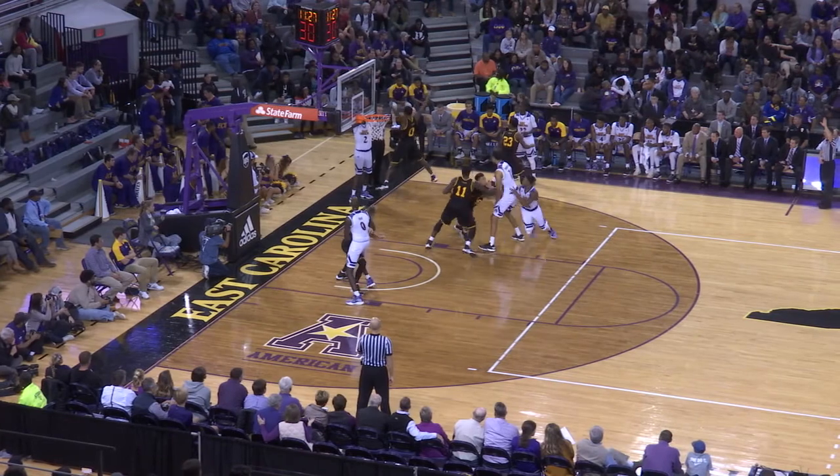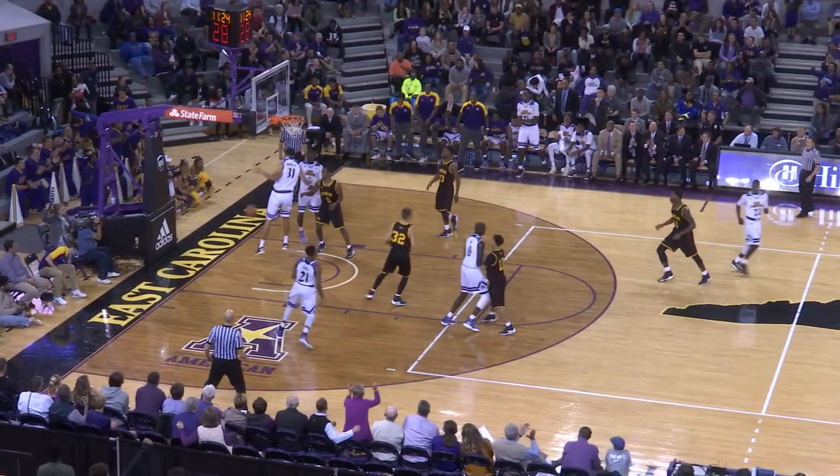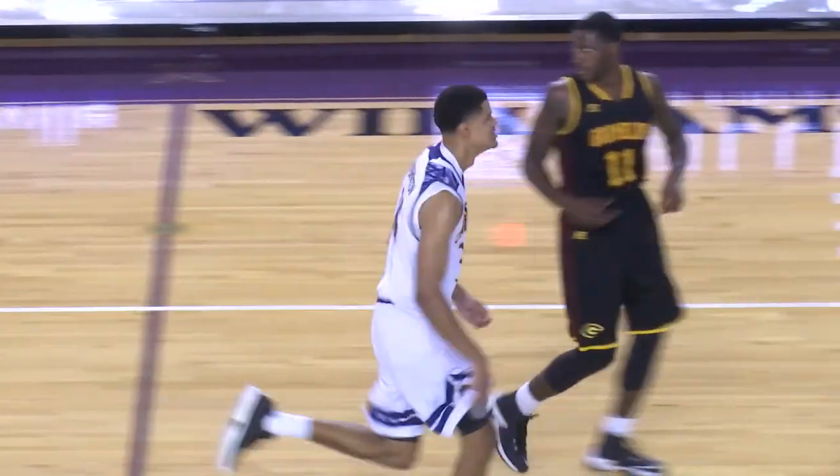Jeff Lieber: you've got to win some of these on the road. Pirates inbound the ball — loose ball comes down to Andre Washington at 7-2. And he jams it with two.